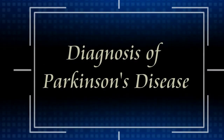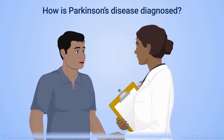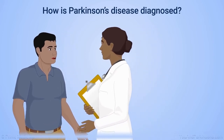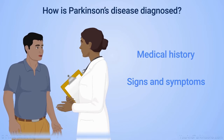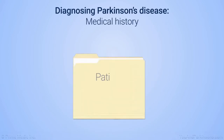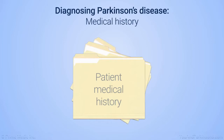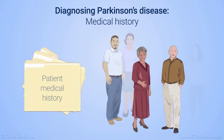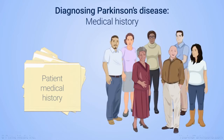There is no specific test for Parkinson's disease. Your doctor will determine if you have Parkinson's based on your medical history, signs and symptoms, and a careful neurological examination. To learn if you have Parkinson's or another condition, your doctor may ask you a series of questions about your health and medical history, and will also ask about the health of other family members such as your parents, grandparents, aunts, and uncles.